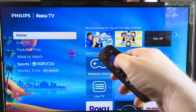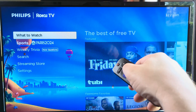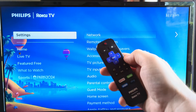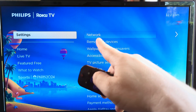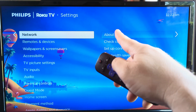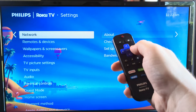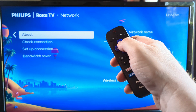So the first thing that we want to do is go ahead and go to our settings by going down on the menu over here. Once we get to settings by pressing down on our remote, we can then go ahead and go to network. And once we go to network, we're then just going to go over once again by pressing either the right button or the okay button.